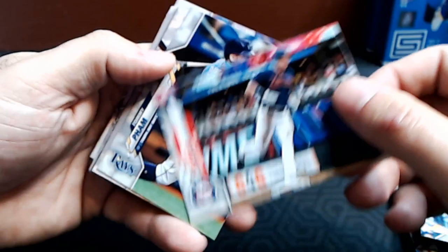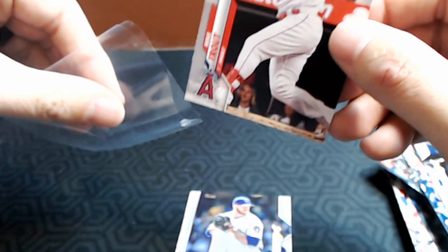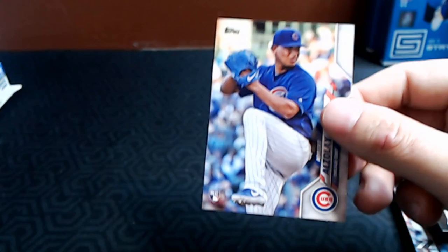Omar Nevarez, Reese McGuire, Matt Tice, Dan Vogelbach, Dominic Smith, Josh Van Meter, Jon Lester, Charlie Culberson, Jackie Bradley Jr., Ian Kennedy. Max Kepler, Tommy Pham — there's a Mike Trout! I would love to pull a reverse negative Mike Trout. There's Shalaney's Brandon Woodruff again. We've got Nelson Cruz, Juan Soto, Franmil Reyes, David Dahl, and Albert Almora Jr. rookie.